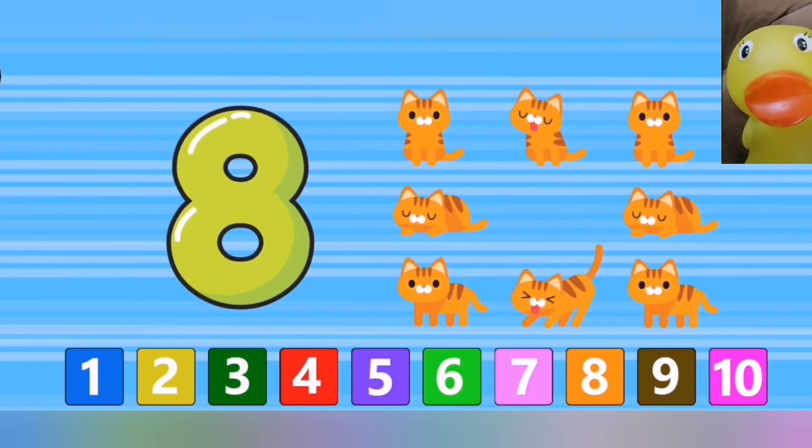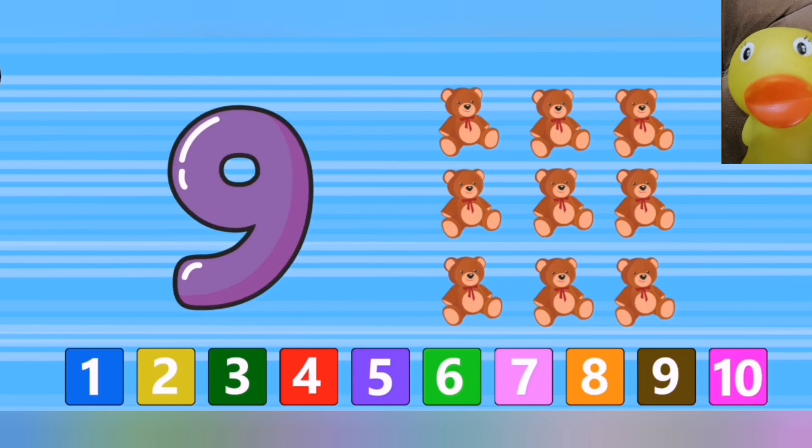Eight. Eight cats. Nine. Nine teddy bears.